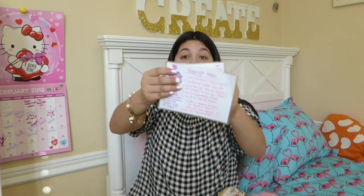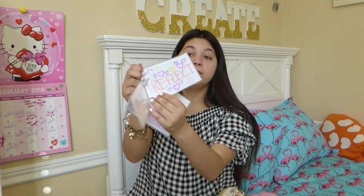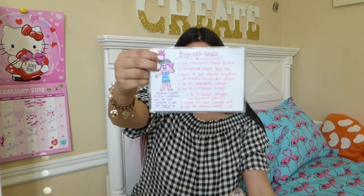I also have strategy cards, which help me calm down because I have autism — like stop, breathe, reflect, and choose. An old staff member at my old school made this one for me with my goals, and she also drew Poppy from Trolls. How cute is that?